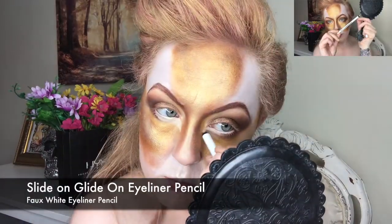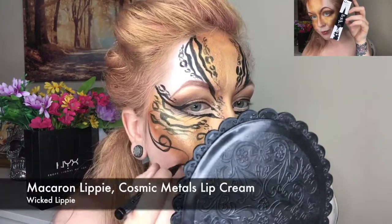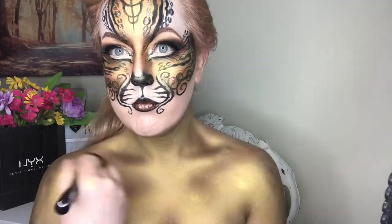I then went in and set and deepened the colors with eyeshadows. I used the copper eyeliner for eyebrows, very white for under eye details, and then went in and did all of my line work with the epic incliner. I added lots of glitter accents, a nice metallic lip, and some super glam lashes.